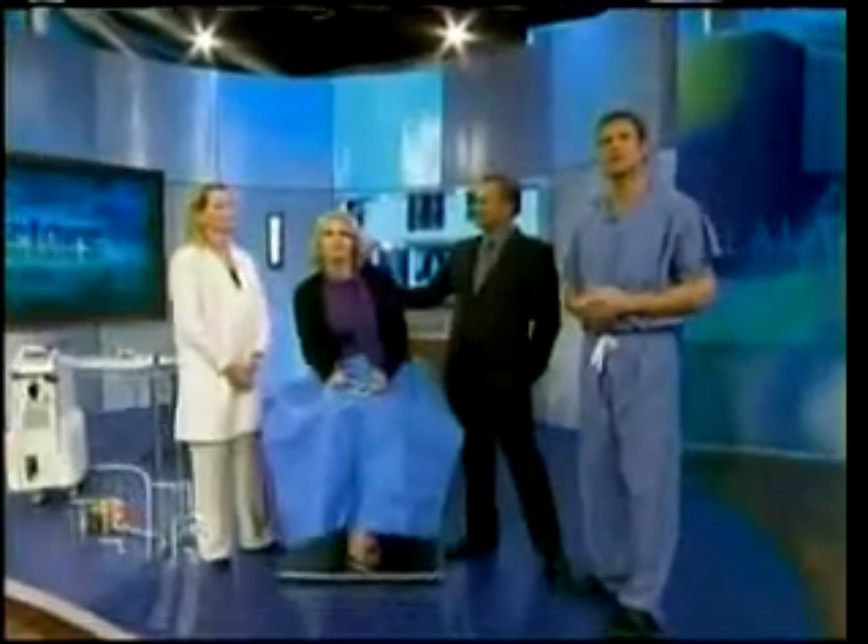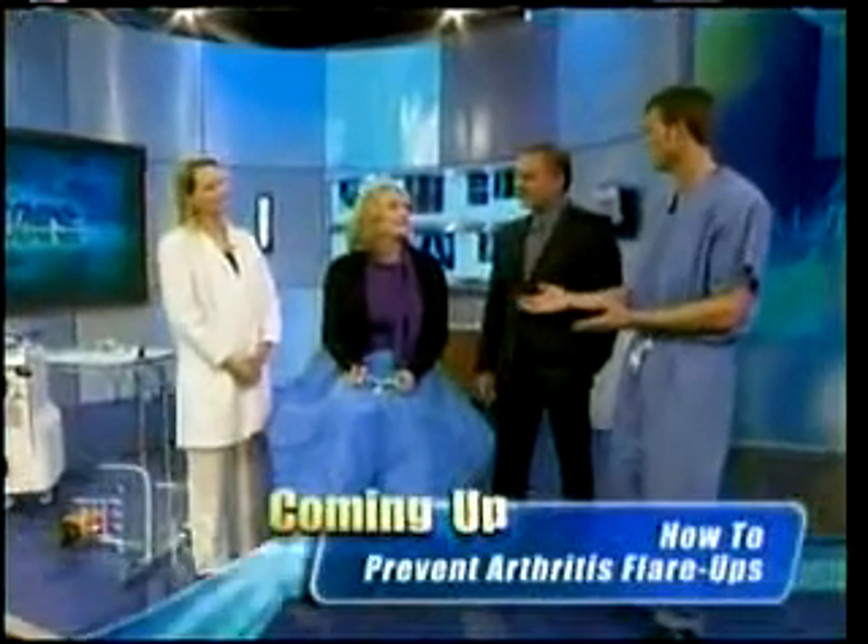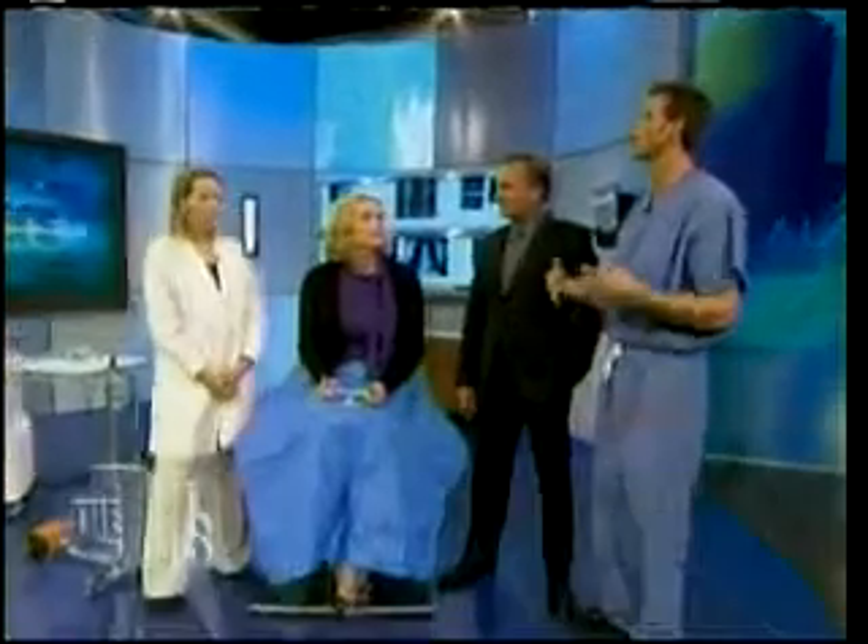Kim is here with vein specialist Dr. Margaret O'Burn. This is something that affected you at a fairly young age — who at home needs to worry about this developing? We all need to worry about varicose veins because we all stand upright. People that are walking around or sitting a lot are all potentially vulnerable to varicose vein problems — men and women, both sexes — but more common in women.